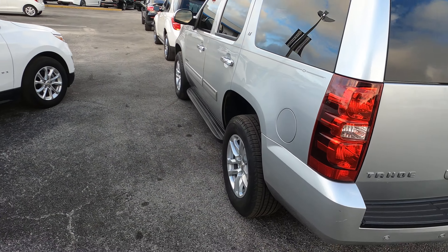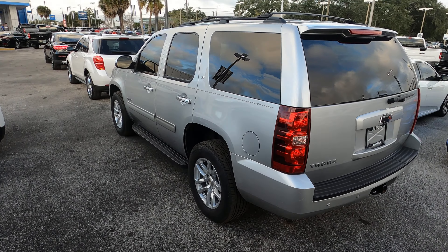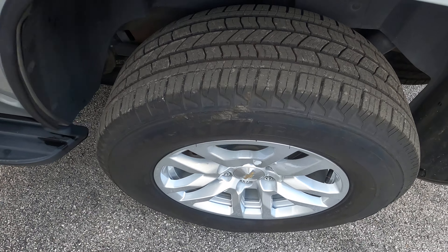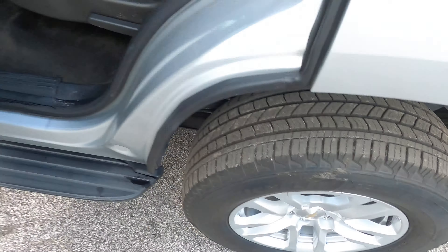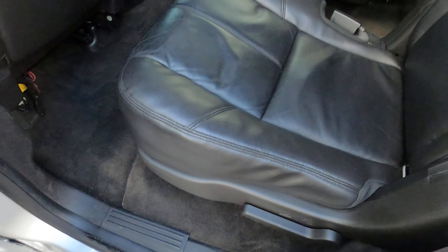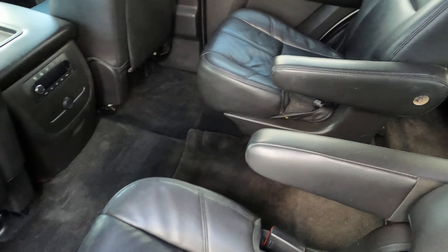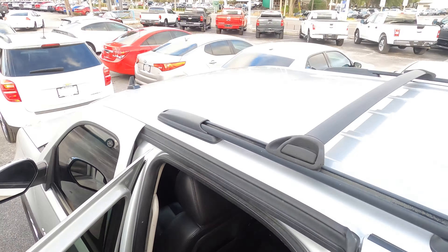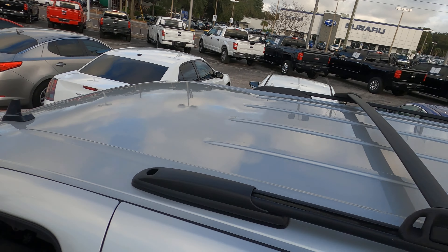Three rows, all leather seats. This actually has wheels off of a brand new one — it came with the brand new tires too, which is really nice. Captain's chairs here in the second row.